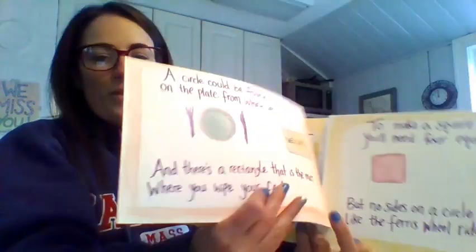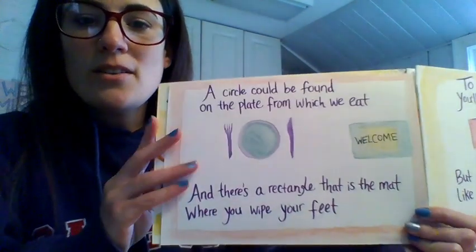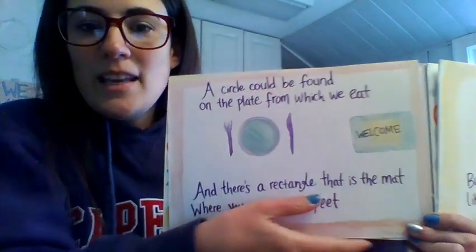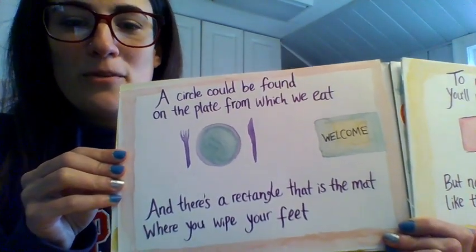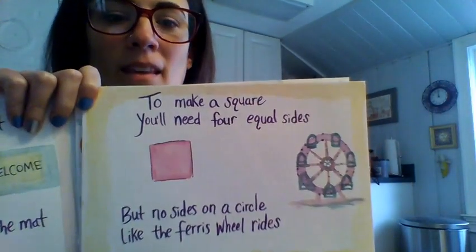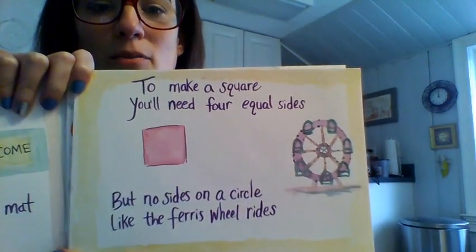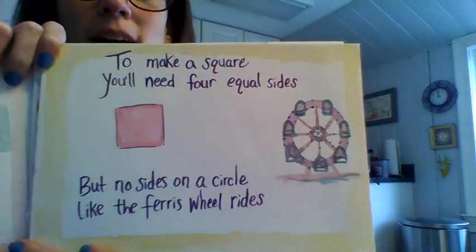Some of my pages are falling apart. A circle could be found on the plate from which we eat. And there's a rectangle that is the mat where you wipe your feet. To make a square, you'll need four equal sides, but no sides on a circle like the Ferris wheel rides.